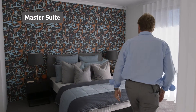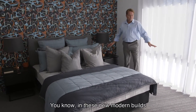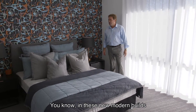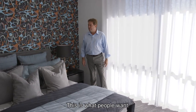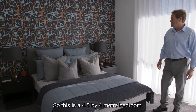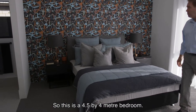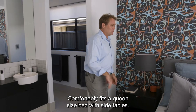This is the master bedroom. The standard in these new modern builds is a very large master bedroom — this is what people want, and this is what they get when you come and build. This is a 4.5 by 4 metre bedroom, comfortably fits a queen size bed with side tables.